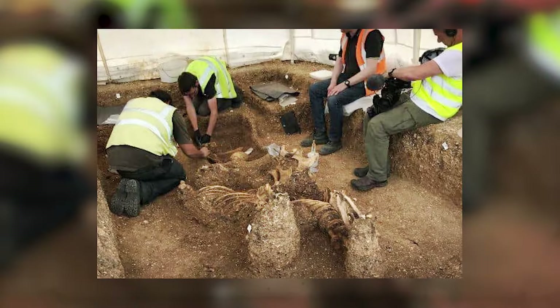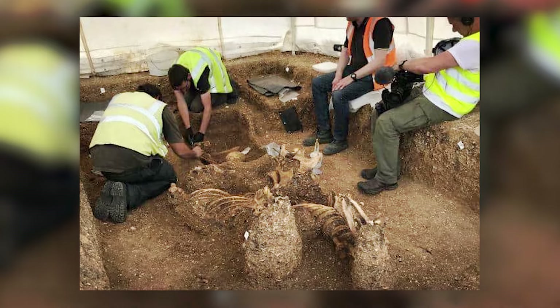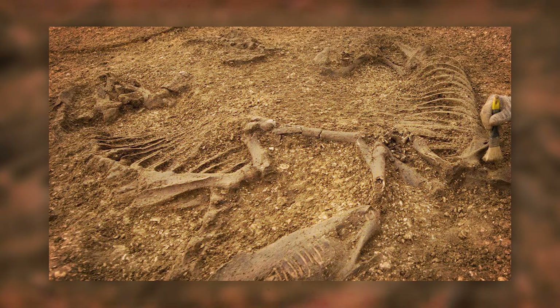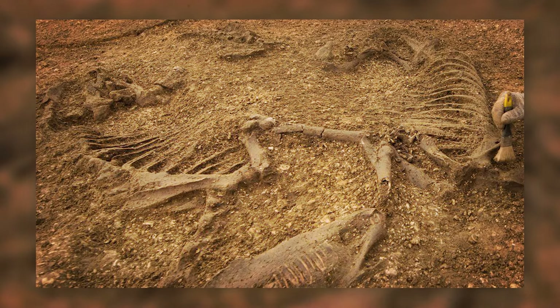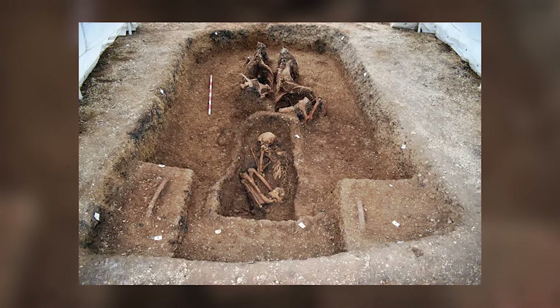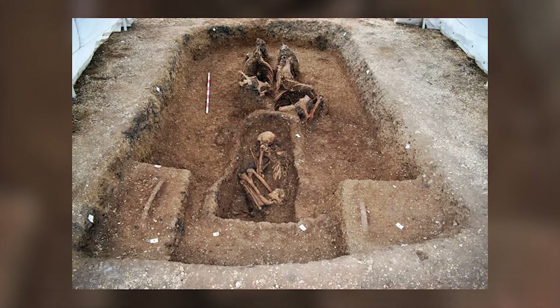This revealed instead a culture marked by engineering prowess, intricate metalwork, and interconnected societal structures. This burial not only enriches our understanding of Iron Age Britain, but also highlights the cultural achievements and social dynamics that characterized this vibrant period in history.